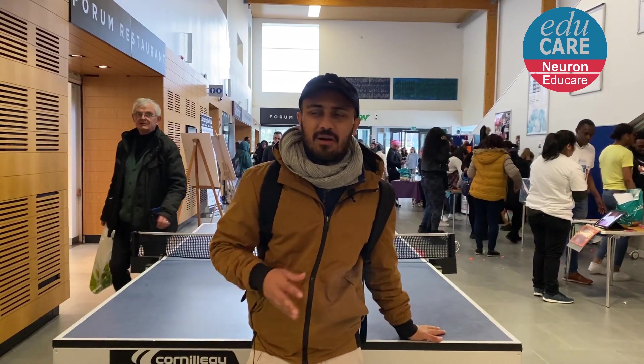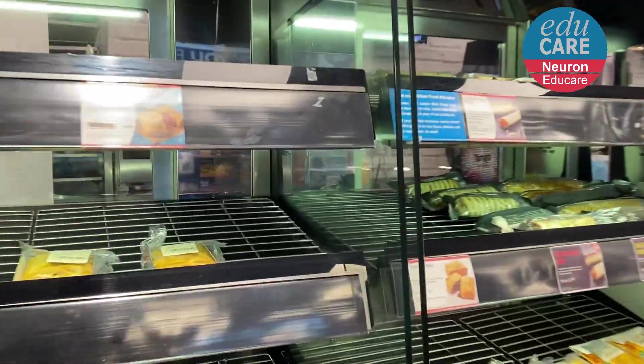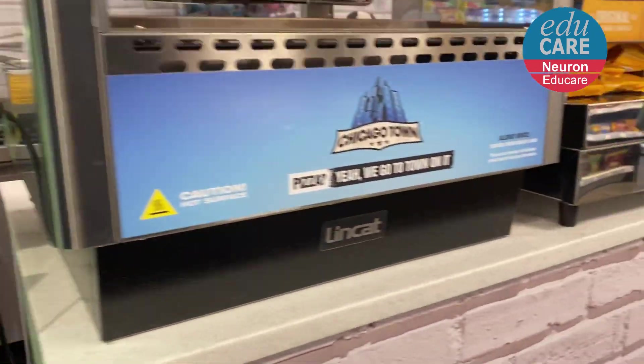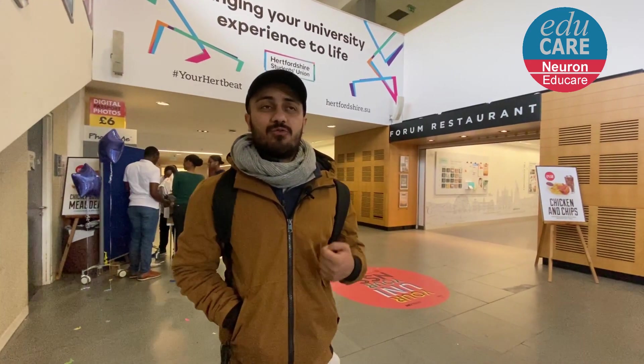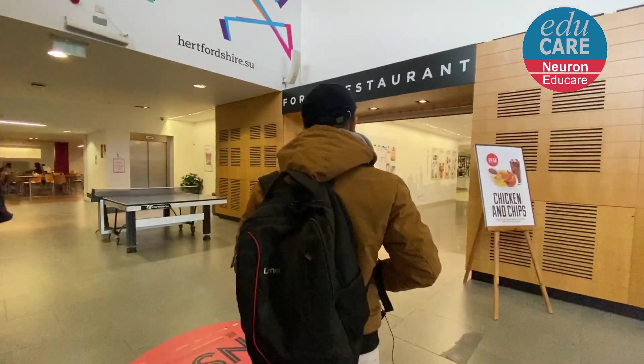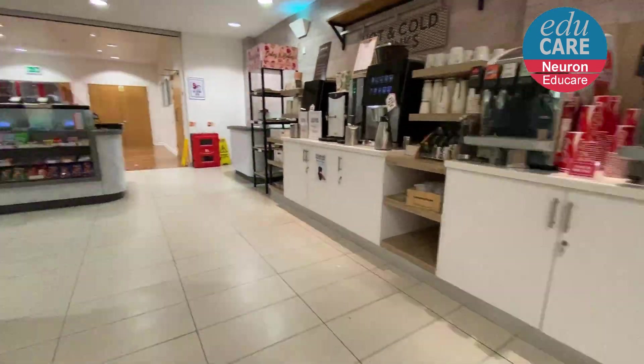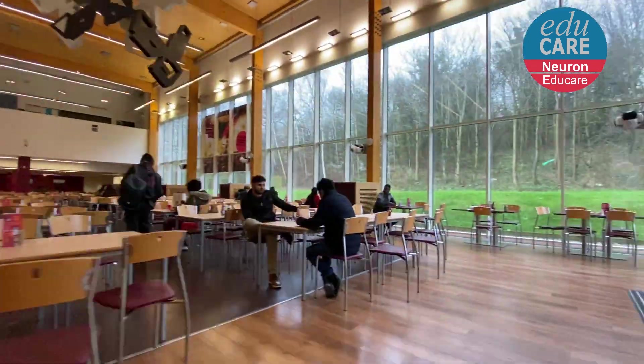Hi, I'm in the Forum of University of Hertfordshire. This place is actually popular for student activity and you can see the whole event area. I'm sitting at a table tennis table — you can get all the food shops and good restaurants here. Behind me is the Forum restaurant where you can get a meal from £3 to £5. These are ready meals, so let's explore the Forum restaurant.